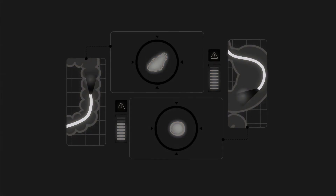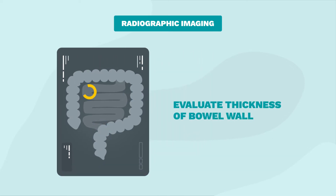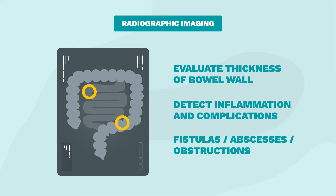For areas of the digestive tract that cannot be seen by endoscopic procedures, radiographic images such as X-rays, CT scans, or MRIs are used. These evaluate thickness of the bowel wall and detect inflammation and complications such as fistulas, abscesses, and obstructions.